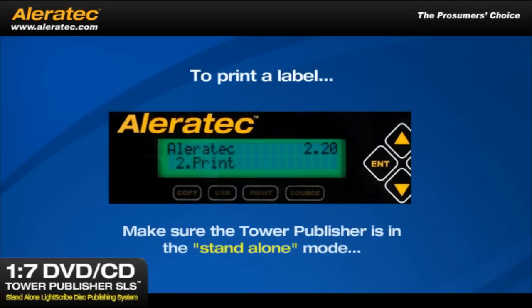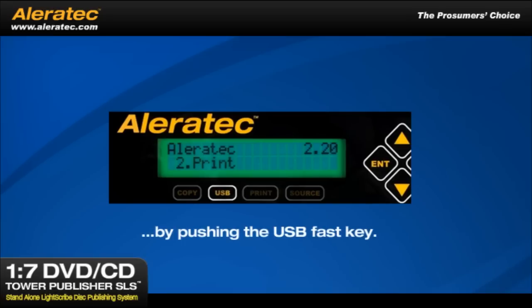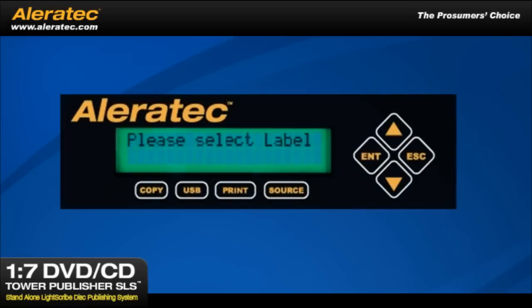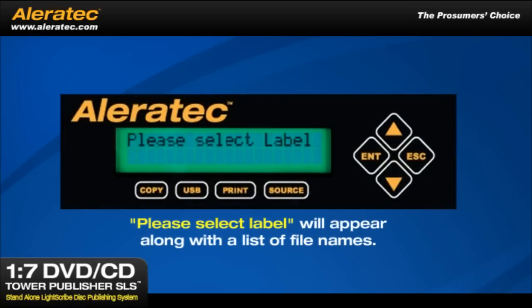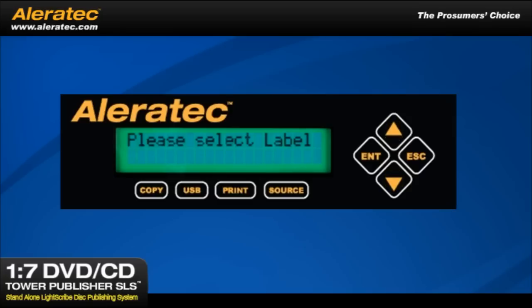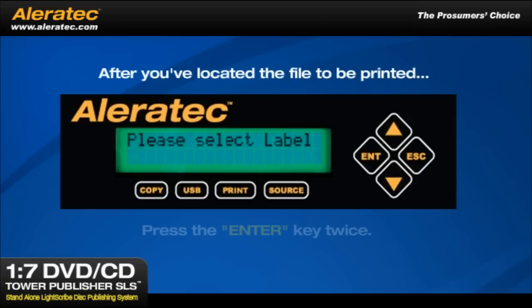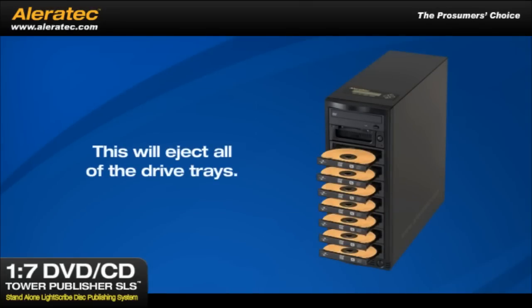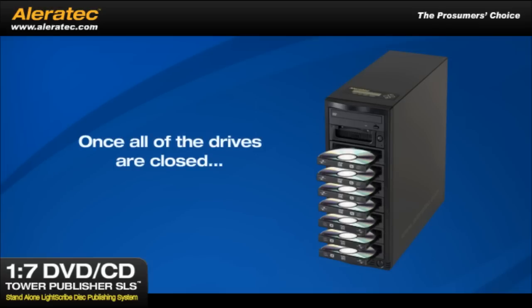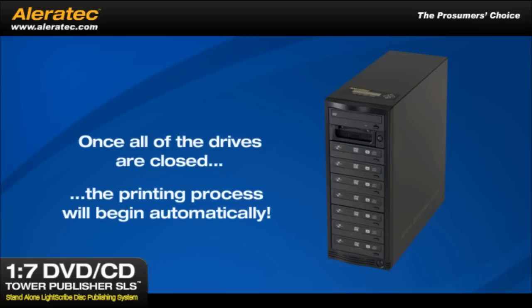To print a label, make sure the Tower Publisher is in standalone mode by pushing the USB fast key and following the steps displayed. Once in standalone mode, press the Print fast key. Please Select Label will appear along with a list of file names. Use the up or down arrow keys to display the label file just saved. After you've located the file to be printed, press the Enter key twice. This will eject all of the drive trays. Load all of the drives with the LightScribe disk's label sides facing down. Once all of the drives are closed, the printing process will begin automatically.